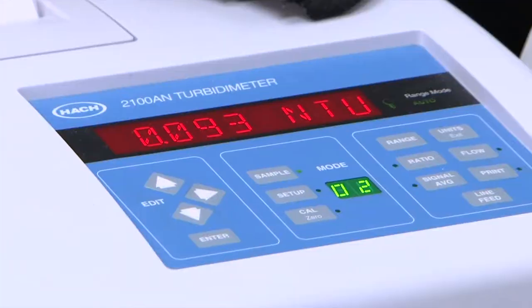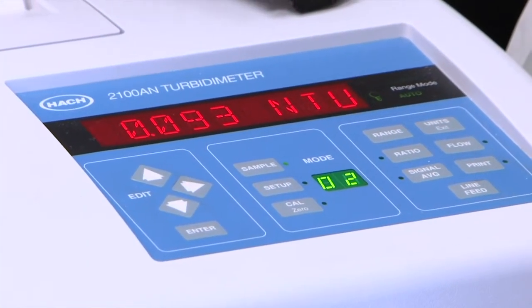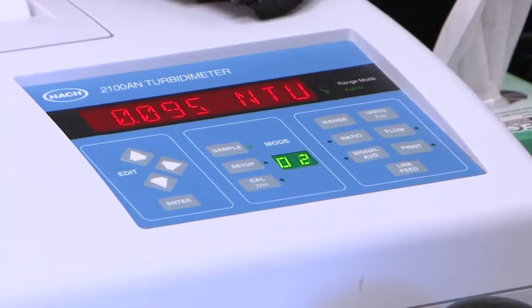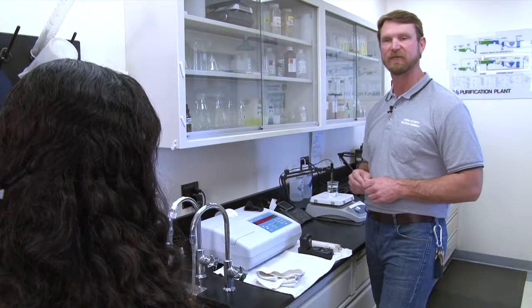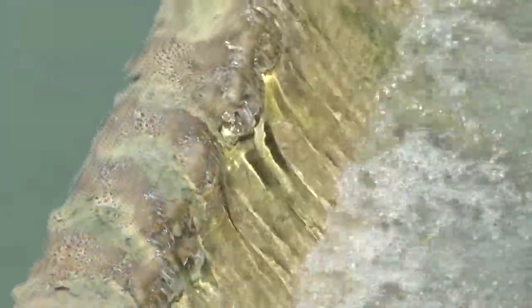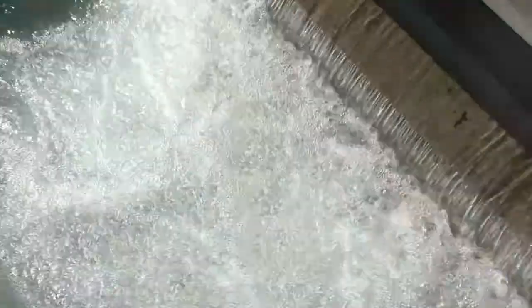As you can see it's going down. We started at 0.73, then 0.74, 0.75, and now we're down to — it should stabilize at about 0.08. That's just one of the tests we do to make sure that the water we're sending out to our customers is clean, safe, and pure.